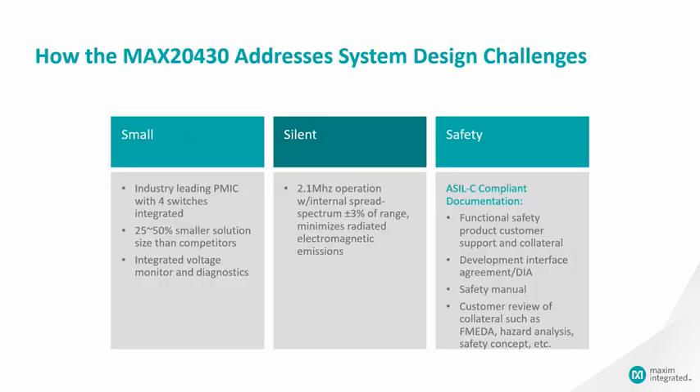Here is how we address the key challenges in your design applications. We can make systems smaller, lighter, more efficient, and most critically ensure safety for vehicle operation.